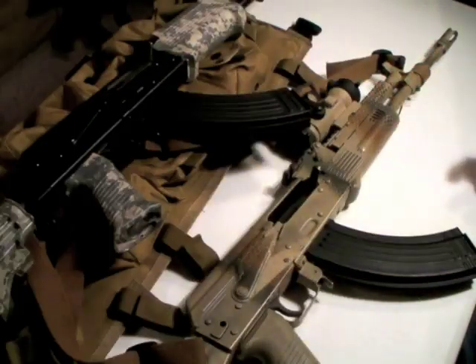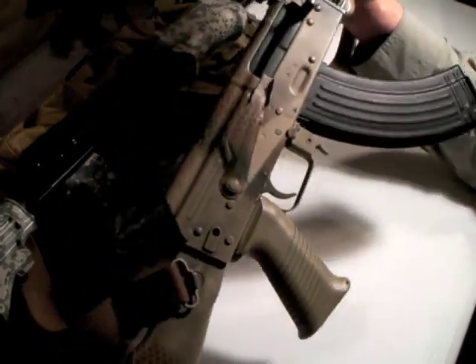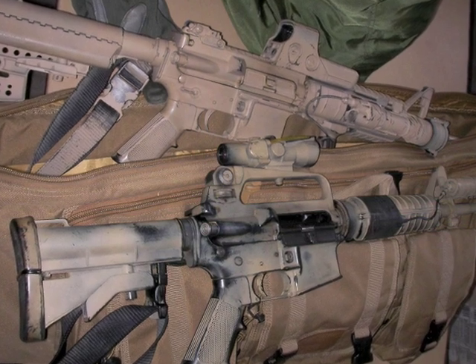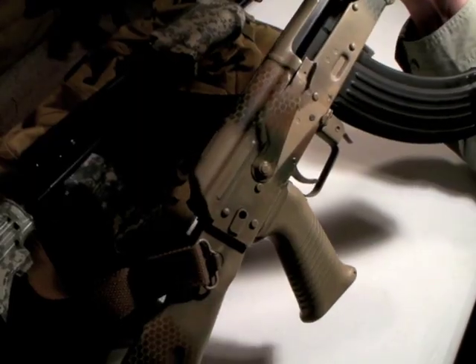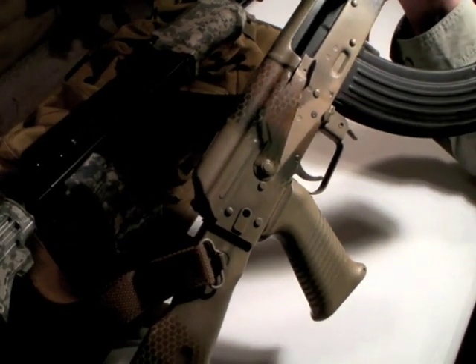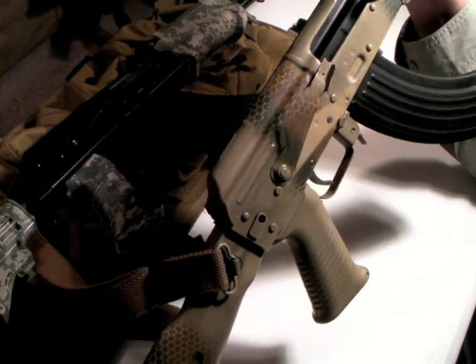On to ergonomics — lots to talk about here. This perhaps drives more to the heart of why a lot of guys prefer the AR-15 over the AK than perhaps any other reason: the ergonomics on the AR-15 are generally acknowledged — including by me, raising my hand — as being superior to those of the AK.